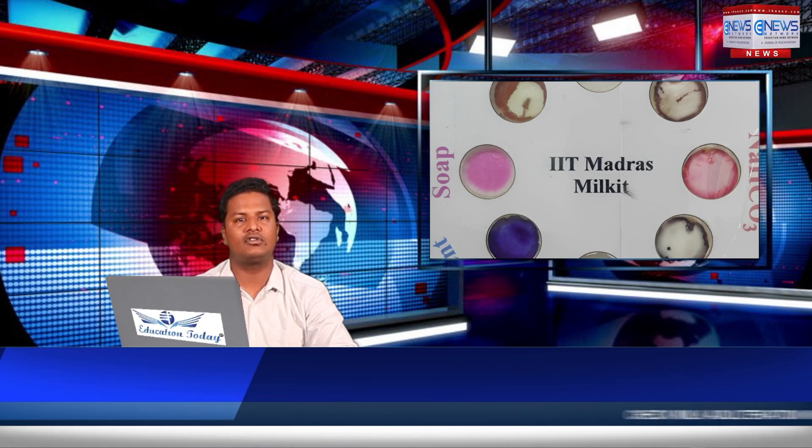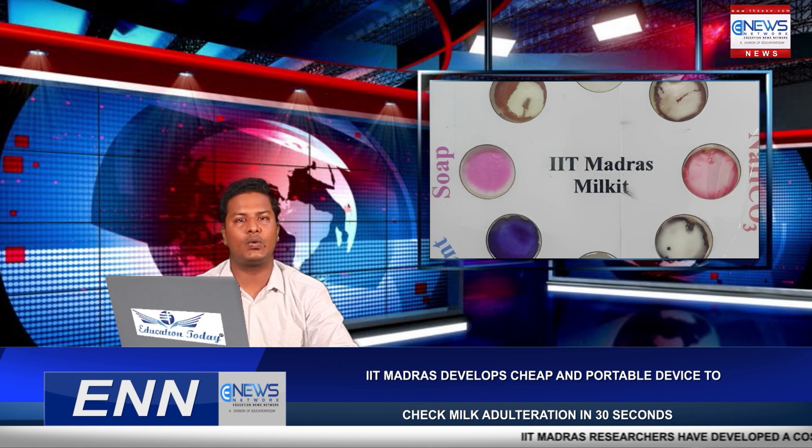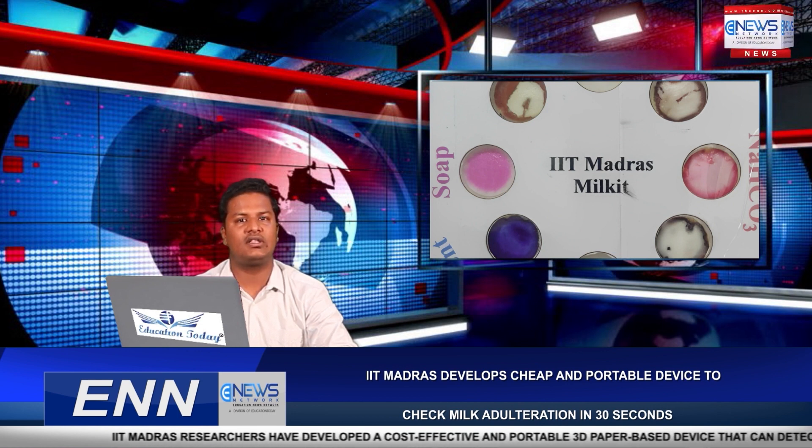Unlike conventional laboratory-based methods, this new technology can be used at home and requires only a millimeter of liquid sample to test for adulterants.